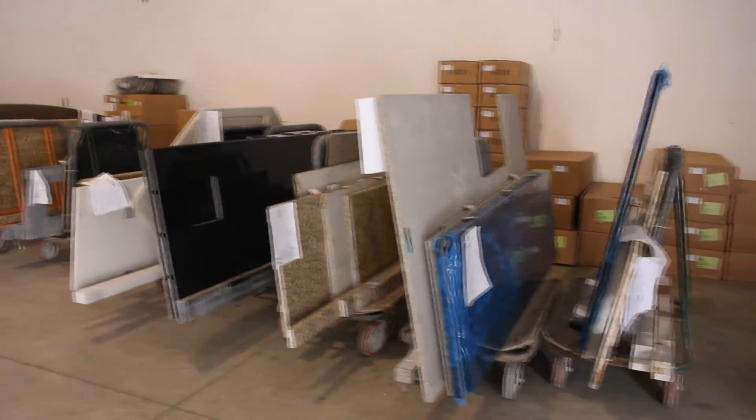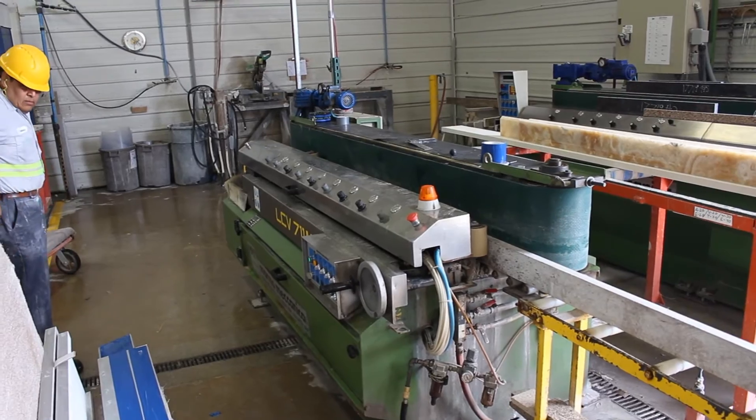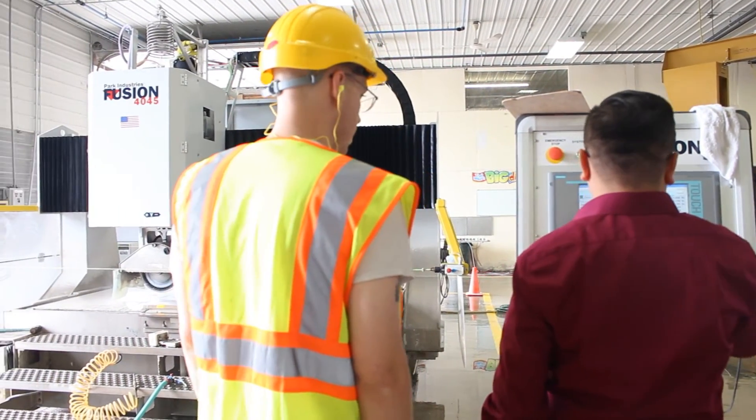The slabs you see can be 800 or 900 pounds each. AMC doesn't stop at the countertops — they have a variety of options to help finish off your room, including sinks and other hardware.